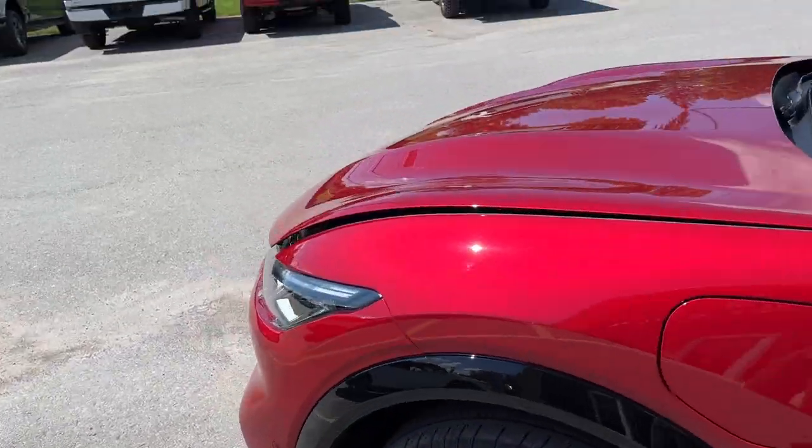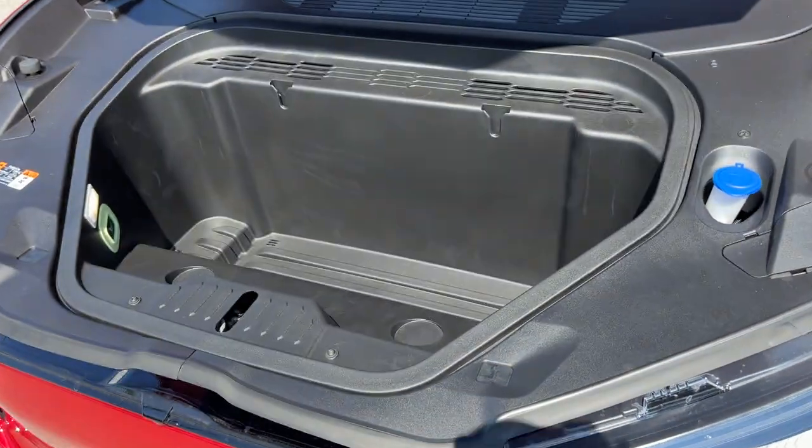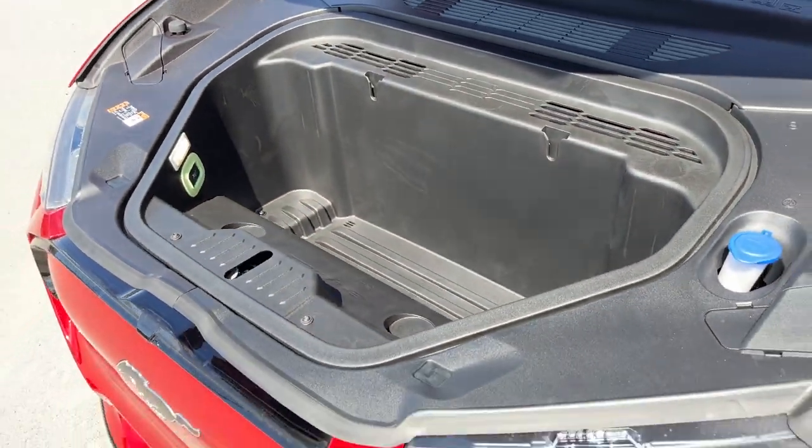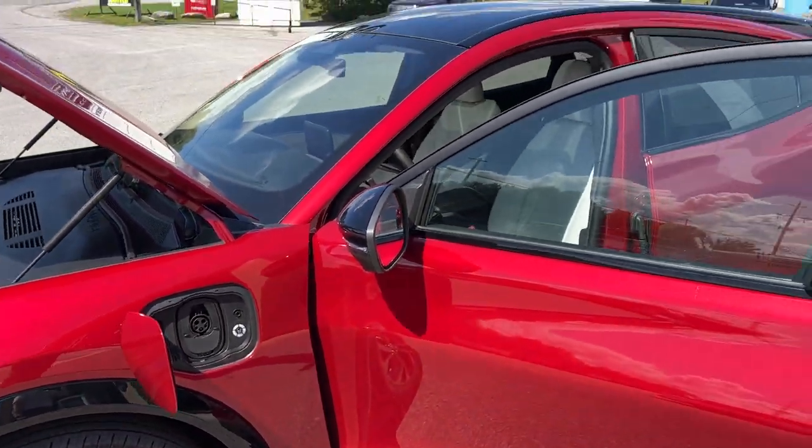Something kind of cool with these Mach-E's — you do have front storage. You open it just like that. Something unique to electric vehicles and the Mach-E in particular is this front storage, which is actually also a cooler, so you do have drain plugs on there. And of course your charge port is over here — a really nice electric vehicle all the way around.